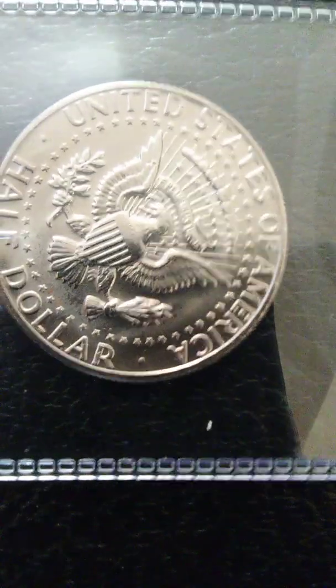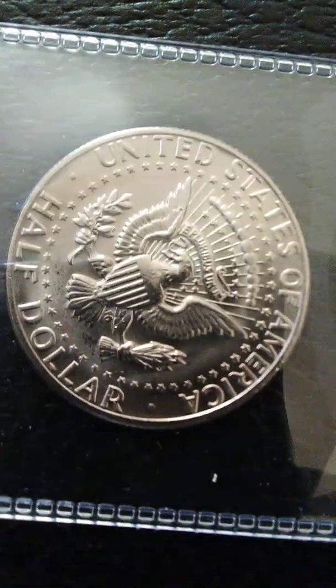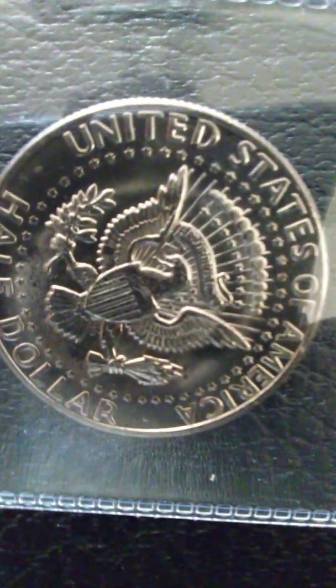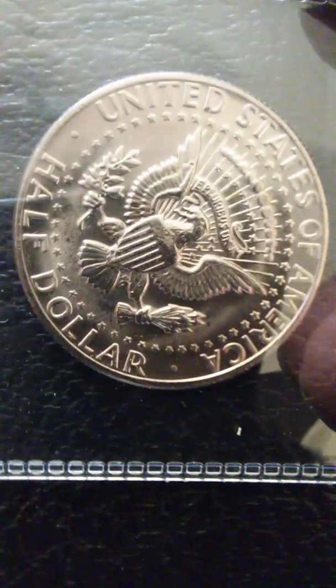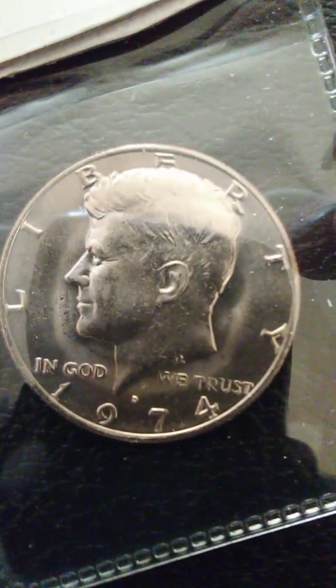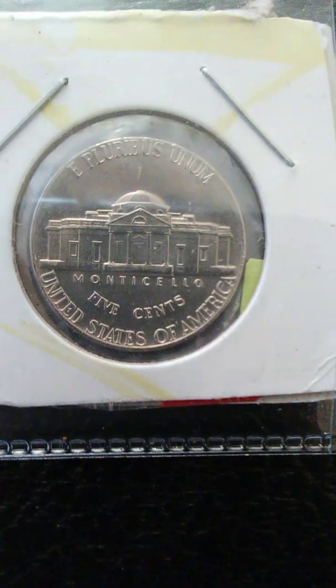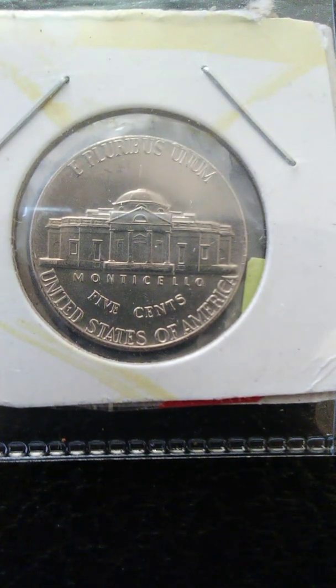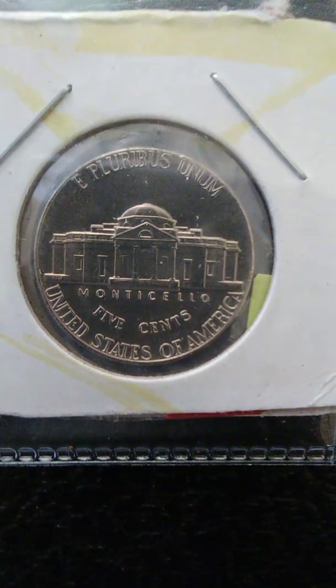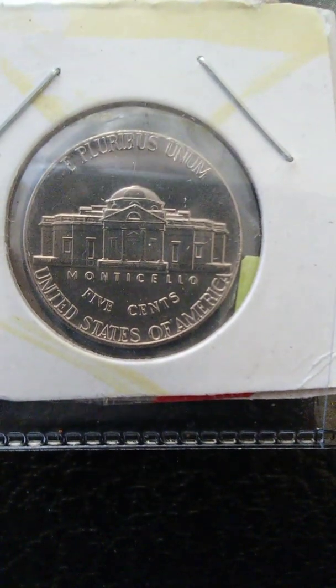As all of us in the numismatic channels like to say, we are only taking the best guess at this, and I would say this is probably about MS66, maybe better. The reverse is always nicer than the obverse, but this one's fairly good too. The bonus coin I forgot to tell you about — out of that mint set came the full steps 1974-D Jefferson nickel, and it's struck very well. Skeptical steps, possibly a little doubling around the devices there.